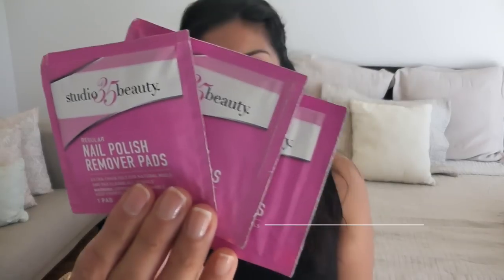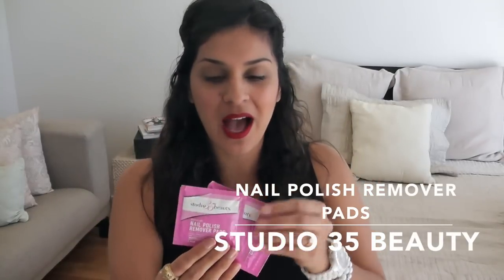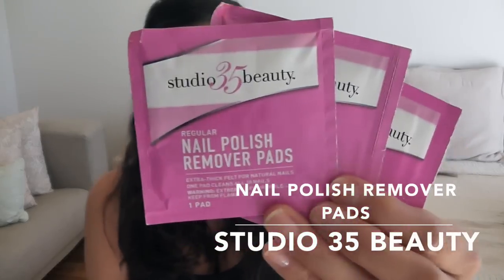Since I'm on the topic of nails and hands, these are something else I travel with. You never know when you're going to need to take your nail polish off. These are nail polish remover pads, and one individual pack will take off the polish for every single nail. Unless you have glitter — I've tested it on glitter and you need two, sometimes three pads because glitter is so hard to get off. These travel really well and don't take up a lot of space.